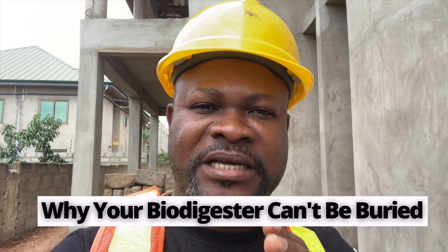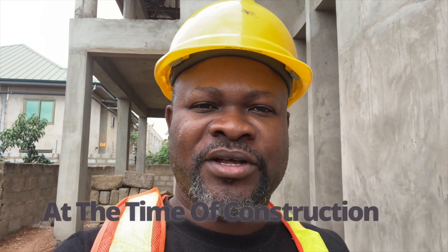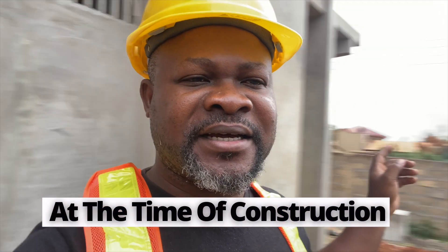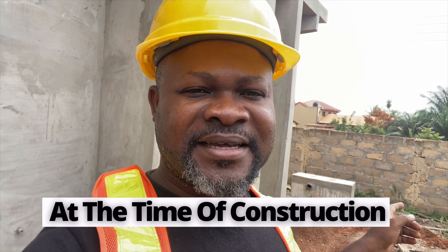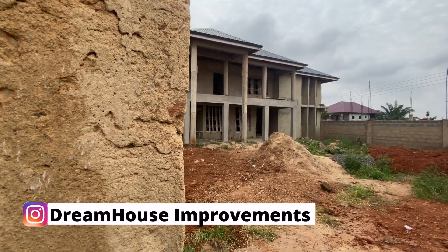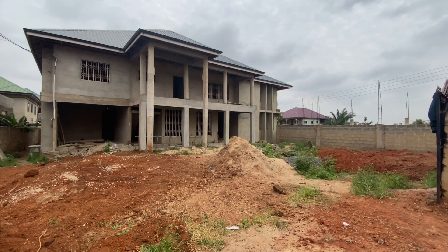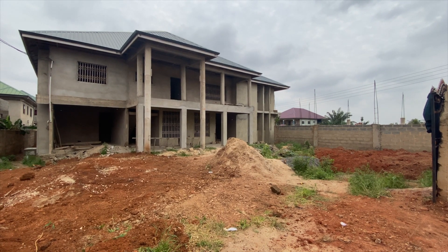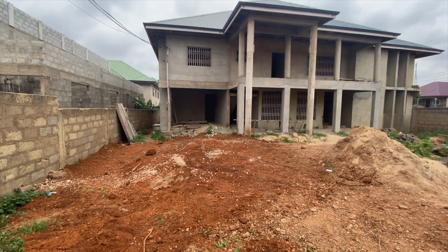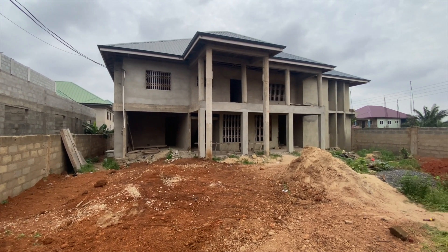There are certain situations and circumstances in which a biodigester being constructed will have to stand up tall, like the one we have done here. I'm going to show you why in this video. This is a three-bedroom house with two apartments, and there's a division separating each family. The whole idea is to do two biodigesters that will serve each of the apartments — there are four toilets in each.